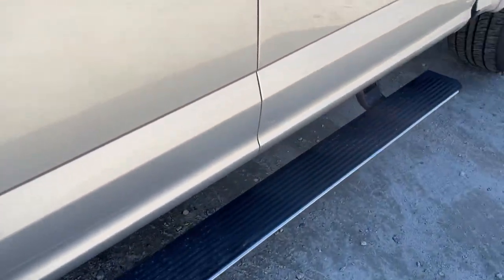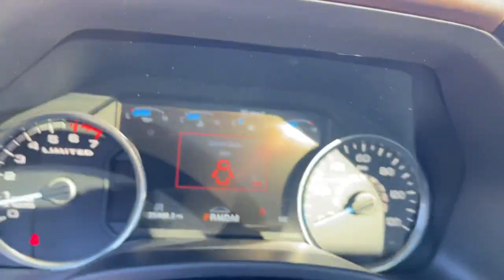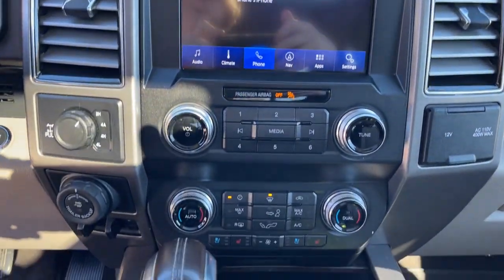Navigation system, electronic stability control, aluminum wheels, Bluetooth, seat memory, trip computer, power windows, bucket seats, cruise control, four-wheel disc brakes.